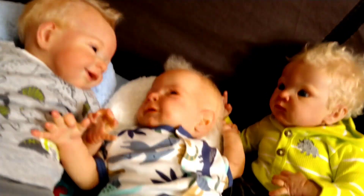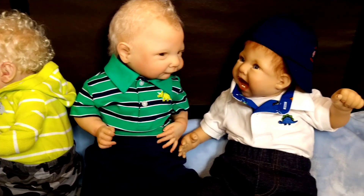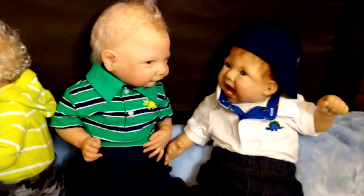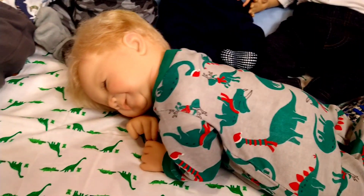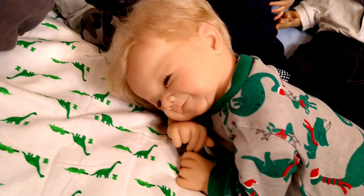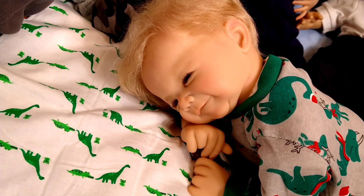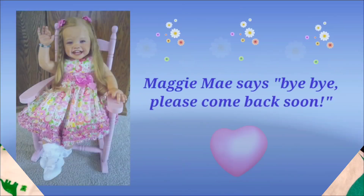I hope everyone is having a great day today and that you're going to have a wonderful weekend. Again, I'm sorry for being late with my Theme Thursday. Hope you enjoyed it, and thanks so much for visiting today. Until we meet again, bye-bye.